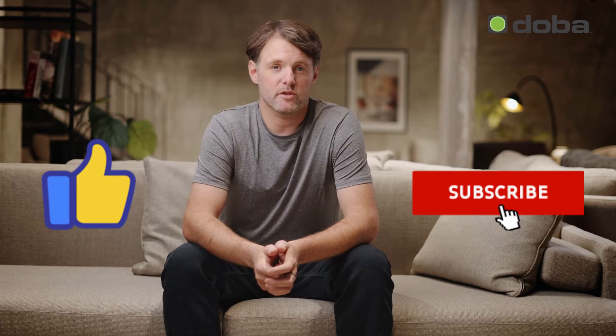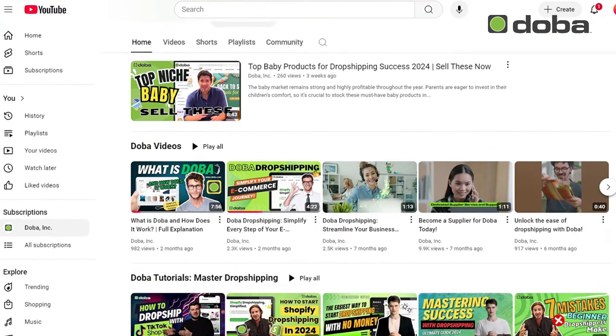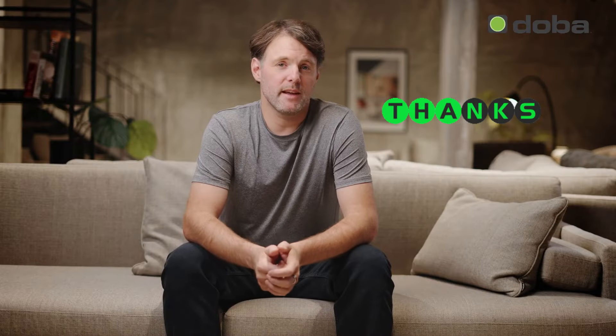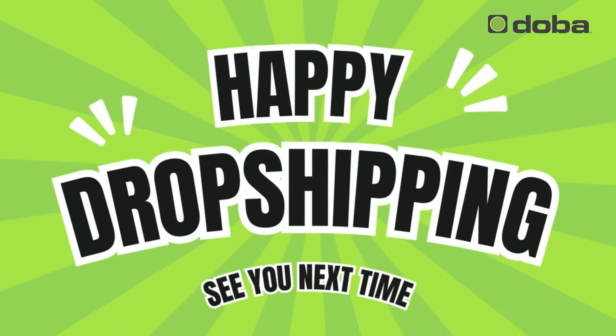Now that we've covered the top products to dropship in October 2024, if you found this video helpful, make sure to hit that like button and subscribe to our channel for more tips and tricks on dropshipping and e-commerce. Thanks for watching, and we'll see you in the next video. Happy dropshipping!